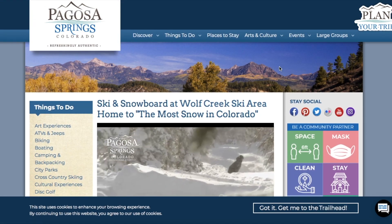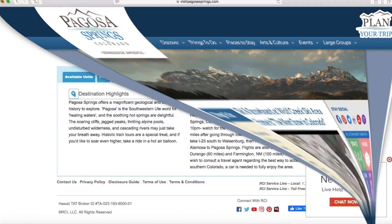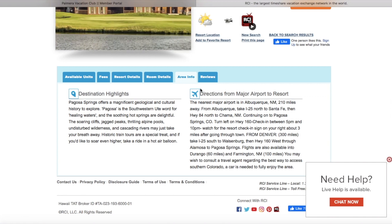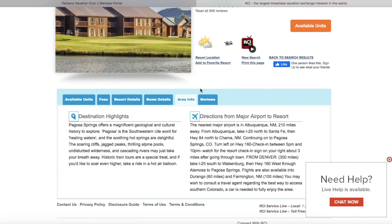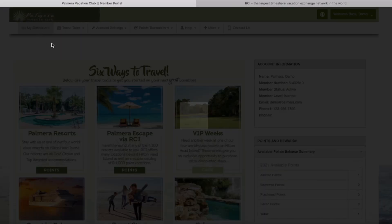If you haven't found what you're looking for on RCI, or you have and you just need a rental car or some flight information, let's head back over to Quest on the Palmyra Vacation Club dashboard — because that has hotels and everything you need for a great vacation.